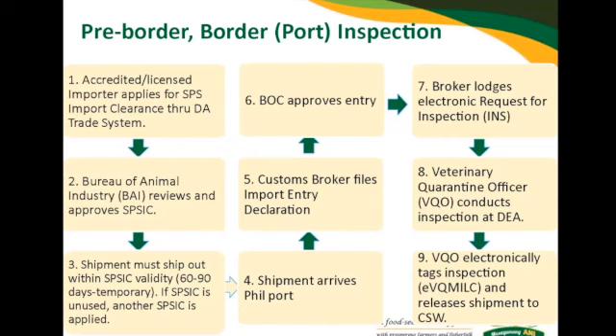Once your shipment or containers have been cleared by the BQO at the DEA, the BQO will electronically tag the inspection — the TVQ milk — and release the shipment. Please make sure to tell your brokers and logistics people to ensure that quarantine has tagged the TVQ milk, so that upon arrival at the cold storage warehouse there will be no delay.